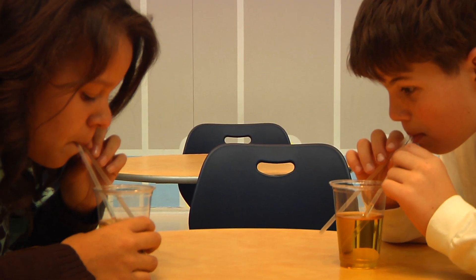Go ahead and try it at home — see how well you can do. This has been another Oh Wow Moment from the Children's Museum of Houston. We hope your mind can come out to play.